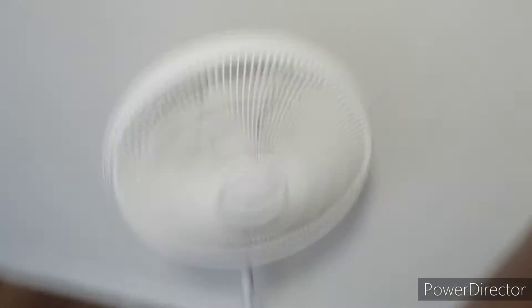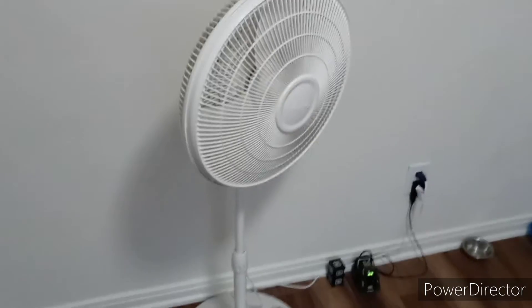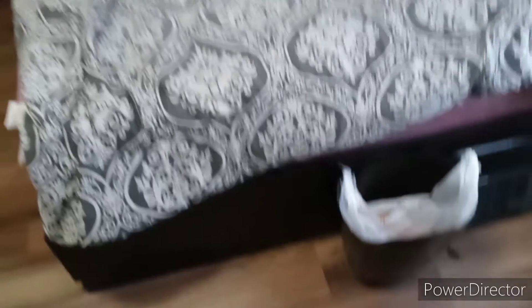I have a fan in here because I have no ceiling fan, and there's only one vent right there, so it can get hot in here. That's why I have the fan. Also the trash can, litter box, and my dresser with a chair right here that I'm using as a desk for now.